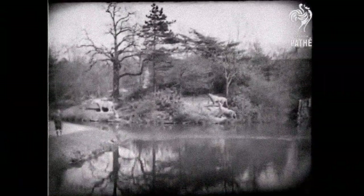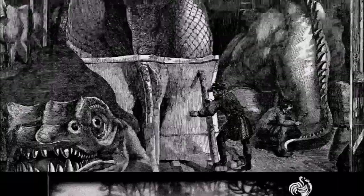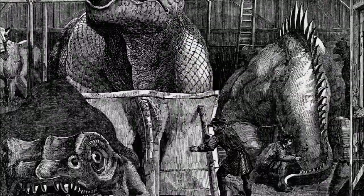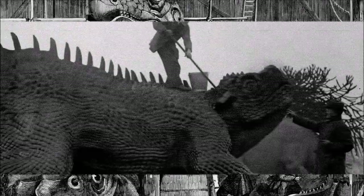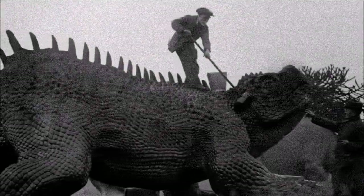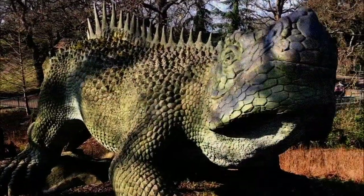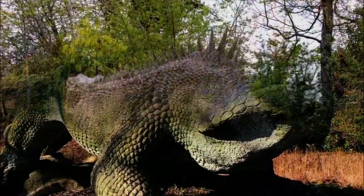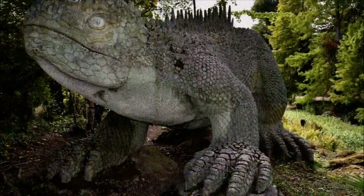The Victorian Crystal Palace statue of Hylaeosaurus is surprisingly accurate for such an early reconstruction of an ankylosaur. It portrays a slow, lizard-like quadruped with hoof-like claws, heavily armored skin, long spines along its back, and smaller bony nodules over its head and sides. Though less dynamic than Iguanodon or Megalosaurus, the figure provided a decent interpretation of what would later be recognized as an ankylosaur.